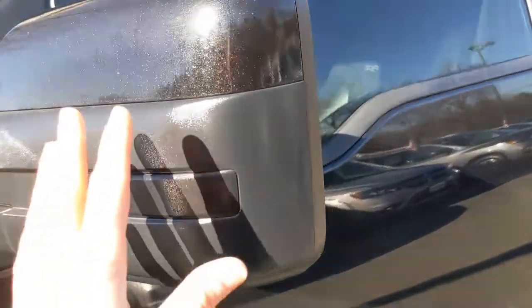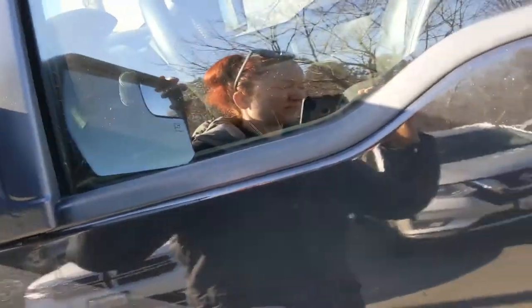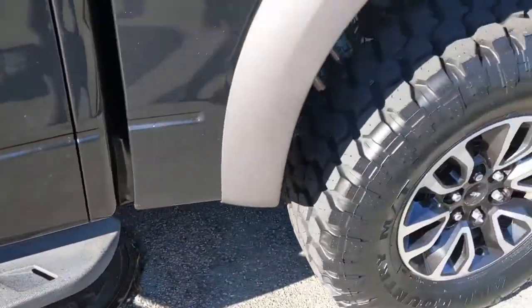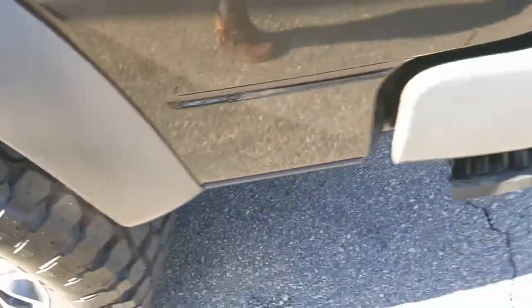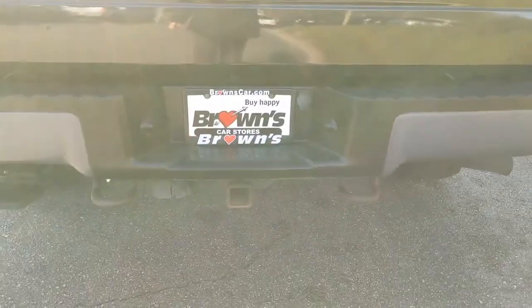We're going to take a little look down the vehicle. The side mirrors do fold in for tighter parking spots. You have a step-up there. You have plating that runs along the wheel wells. In the back, the tow hitch.